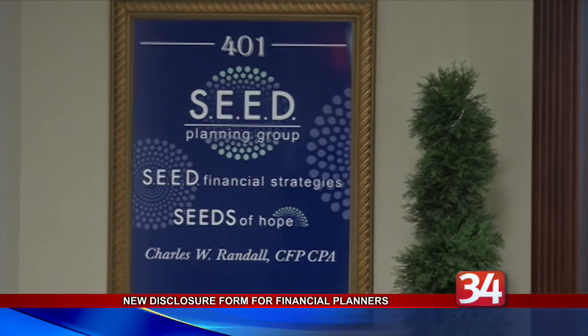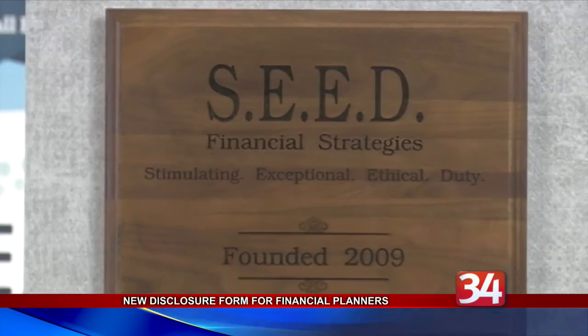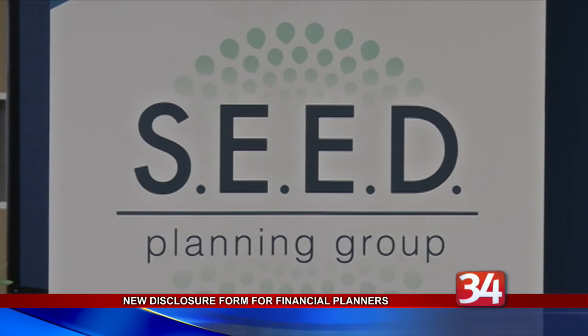The CRS report must be posted on a firm's website and produced on request. Seed has gone a step further by mailing it out to all of its customers. The report is either two pages for companies that are fee-only, such as Seed, or a four-page report for firms that receive commissions.